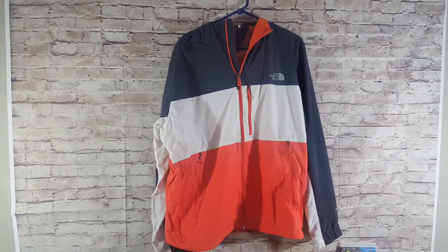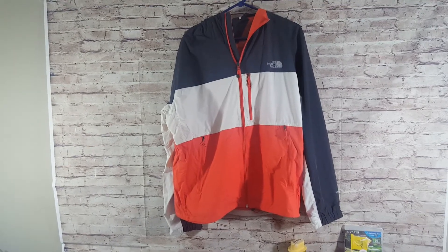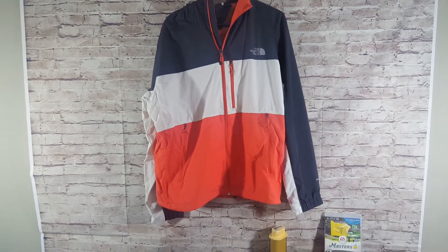Up top on the clothes, just one item — a North Face windbreaker. I paid $6.99 for it. You can usually get $25 to $40 on North Face jackets depending on the model, so for only seven bucks that wasn't a bad deal.